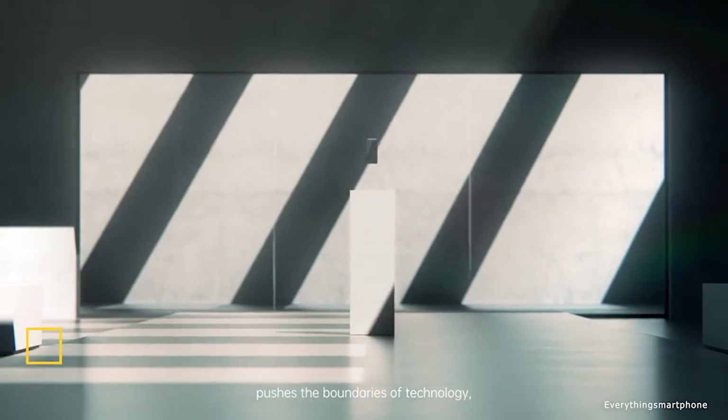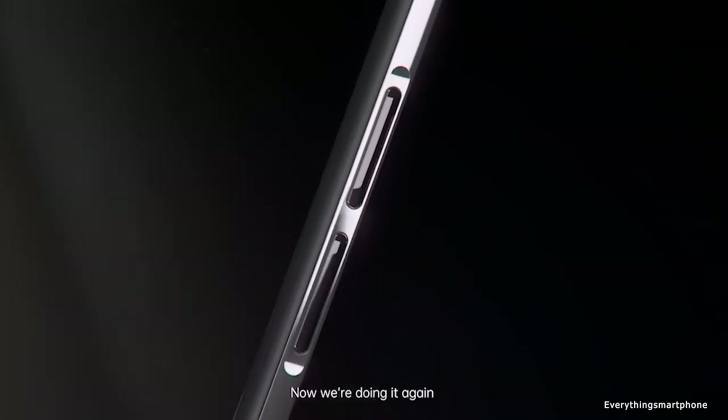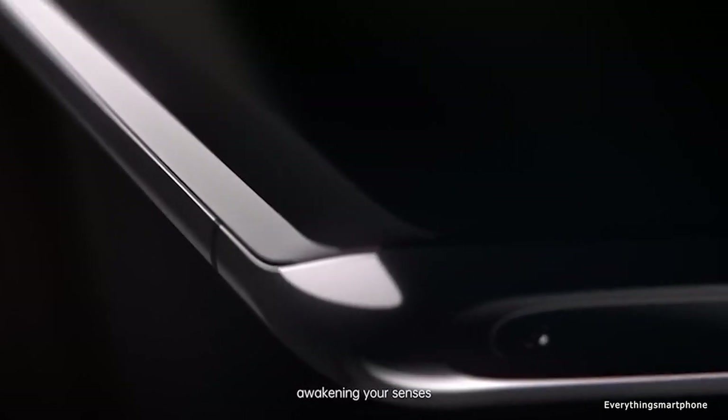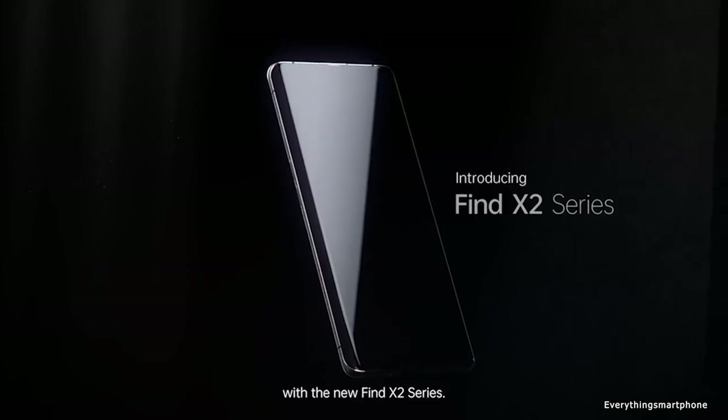The Oppo Find X2 Pro is a very sophisticated super flagship smartphone. Everything here is top-notch: the most powerful processor, fastest charging, and the coolest camera as well. Unlike the Oppo Find X2, it is IP68 rated, water and dust protected.